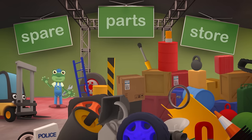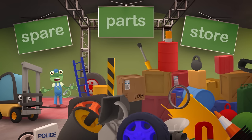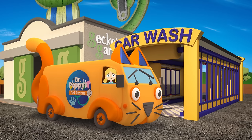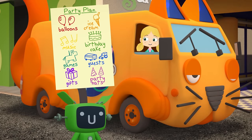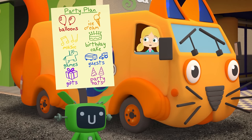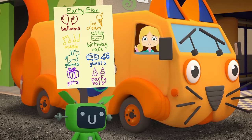Hello everyone! Dr Poppy's acting very strangely today! She's asked me to come over here to the spare parts store to look for some traffic cones! But I can't find them anywhere! Hello everyone! It's Gecko's birthday today, so I'm trying to keep him away from the garage while we set up his surprise birthday party! Lots of Gecko's friends are here to help out, and we have a list of things to do! We need balloons, ice cream, music, a birthday cake, games, guests, gifts and some party hats!